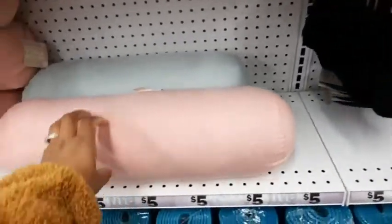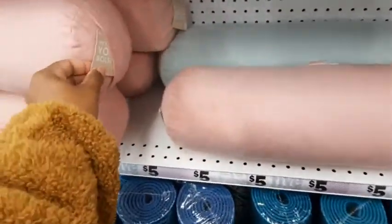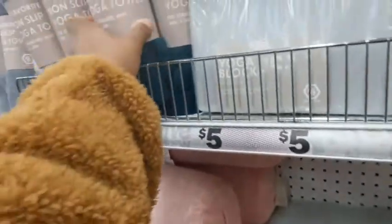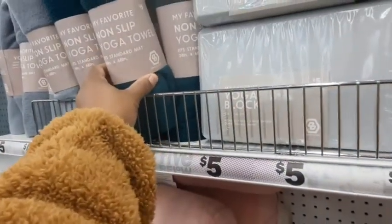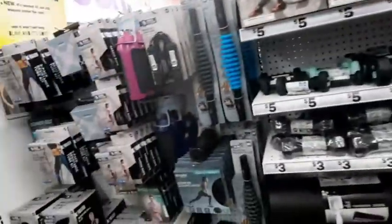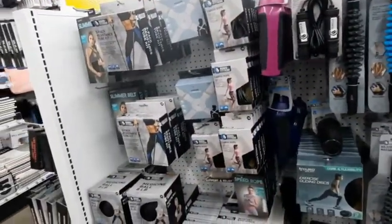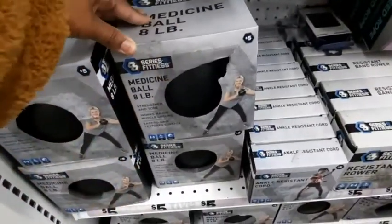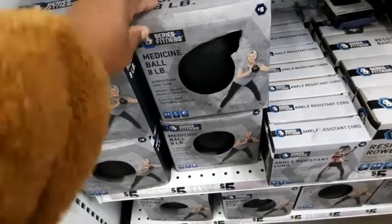Really, those yoga socks - if you get those or the house shoes from Walmart, you might come out cheaper here. But if you already have house shoes with the little grip at the bottom, it's just like yoga socks. They have the medicine ball too - I did not get that but I kind of wish I would have, because it's really good especially if you have a workout partner.